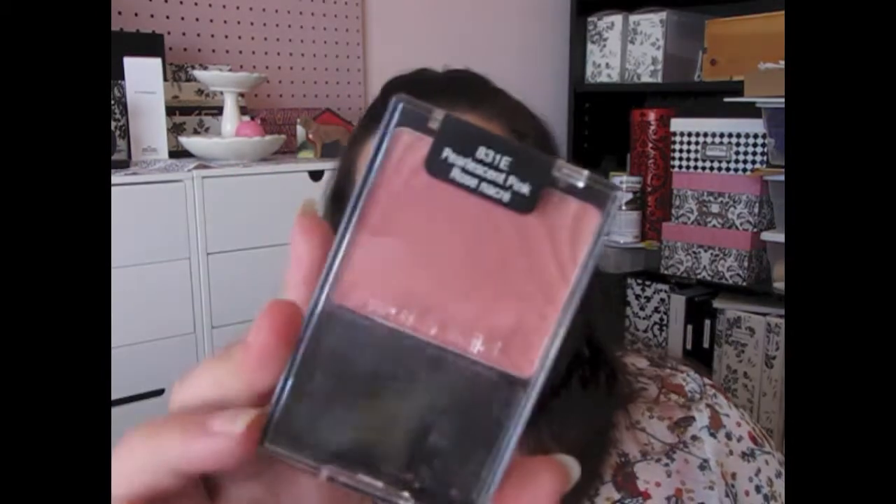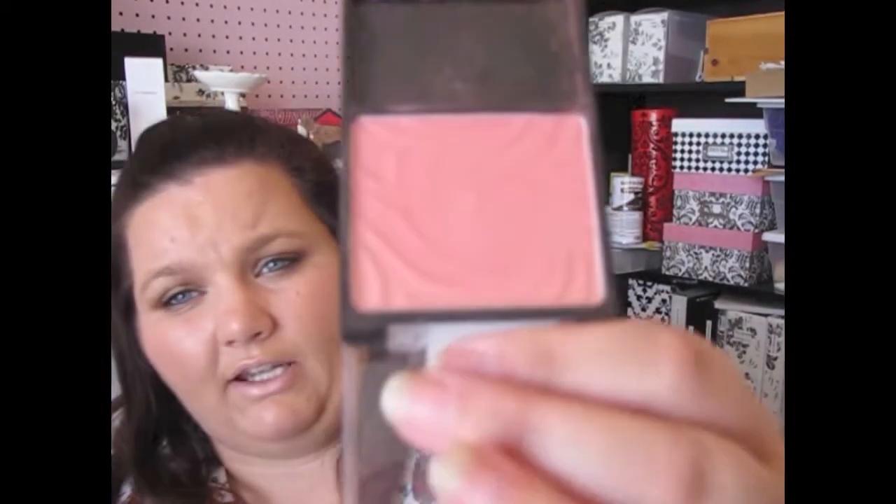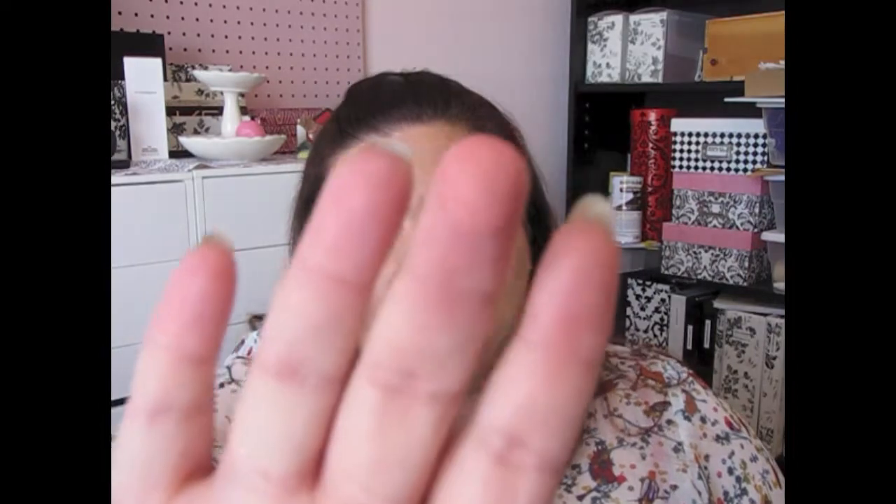My last drugstore pick is a Wet n' Wild blush. If you watch a lot of YouTube videos, you've seen this before. This is the Wet n' Wild blush in Pearlescent Pink. I love this blush — this is probably one of my all-time favorites just because of the color. You get such an amazing color payoff for $2.99. It's a beautiful pink, not a hot pink, just a beautiful pink. You can pair it with a bronzer if it's too light. I don't have tons and tons of blush — I just use what I like, and some days I don't even wear blush.